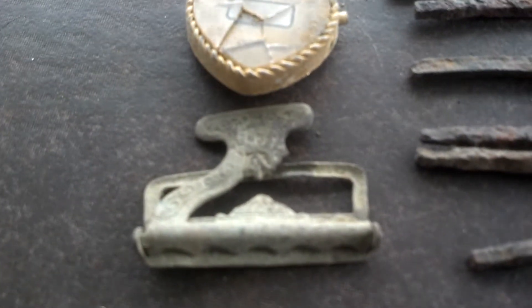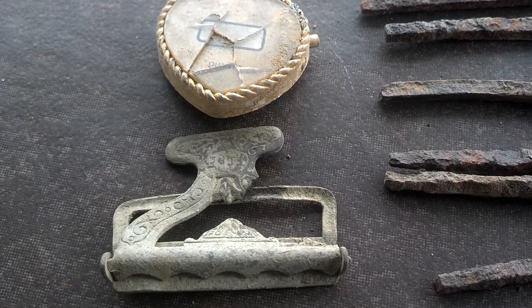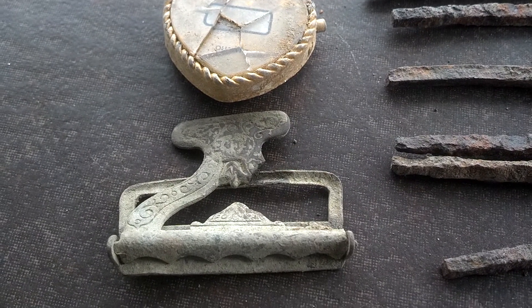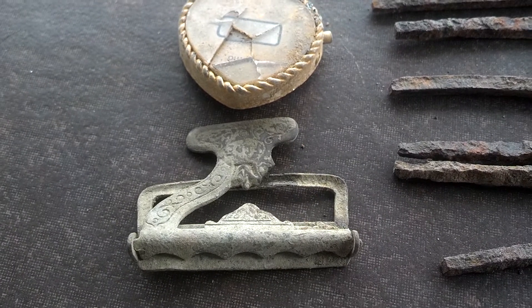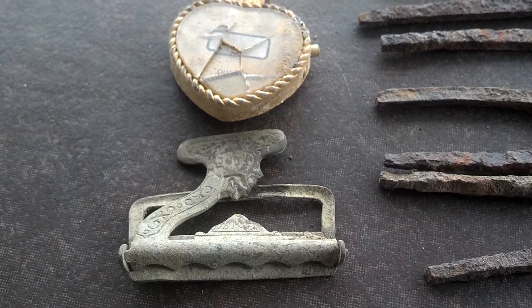I found a pretty ornate piece — I think it's an overall adjuster piece, the buckle part that goes up on the shoulder. That's what it looks like to me.